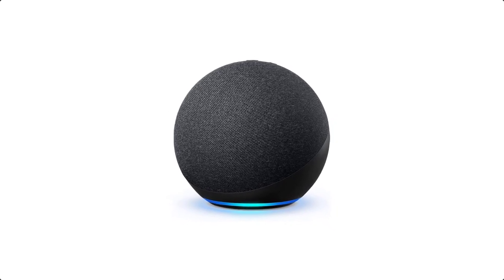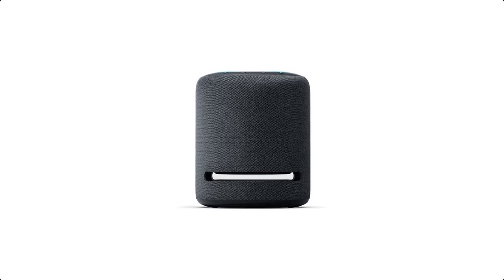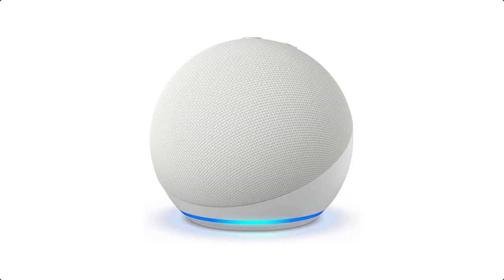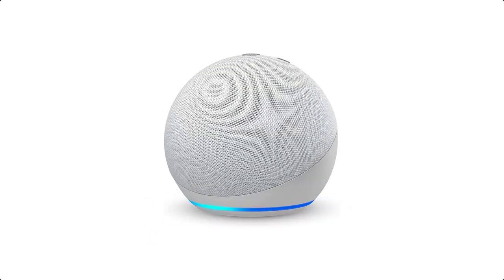Smart speakers are offered in a wide variety, each with unique features, benefits, and prices. I did a massive amount of research, reviewed a ton of reviews, and put together a list of the best smart speakers from trustworthy brands to assist you in making a decision.